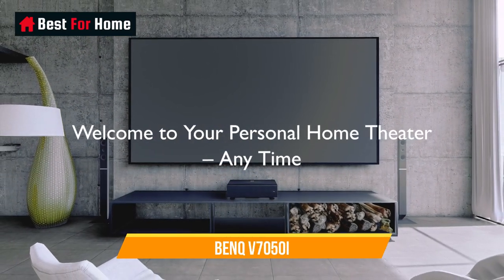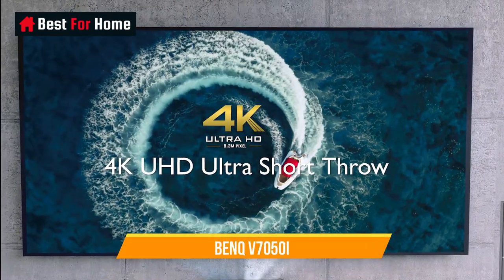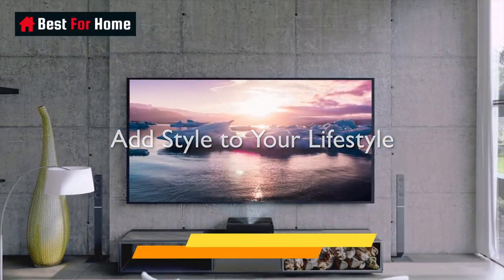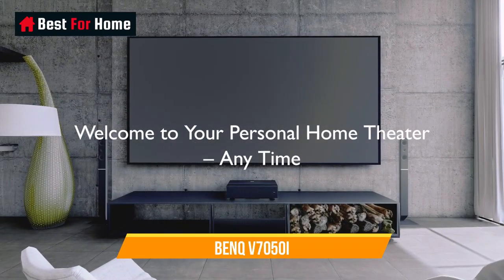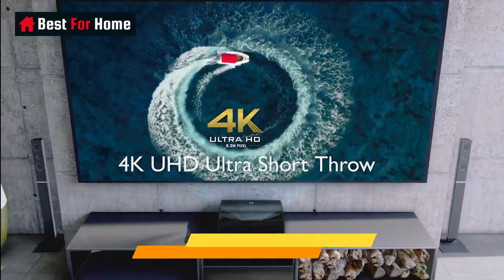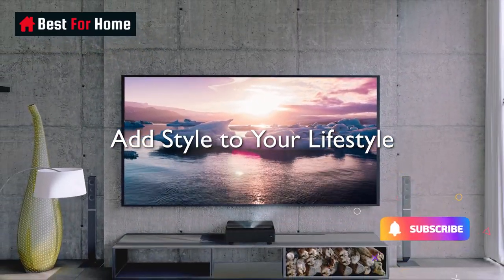Number 5: BenQ V7050i. BenQ's first ultra-short-throw laser projector is at the top end of the price scale at $3,500, but it offers impressive capabilities. Light output is a bright 2,500 ANSI lumens and it delivers a full 98% DCI-P3 coverage for as good an HDR experience as you can get on a projector. You also get a filmmaker mode to see colors as the directors intended. It's powered by Android TV, so you get all the streaming services, apps, games, and more. The downside is the lack of decent speakers — only dual 5-watt speakers with clear sound but limited bass.